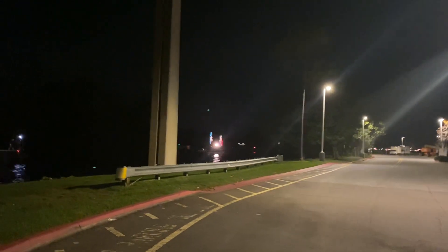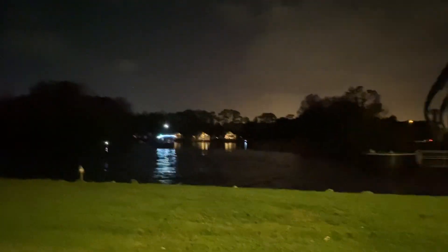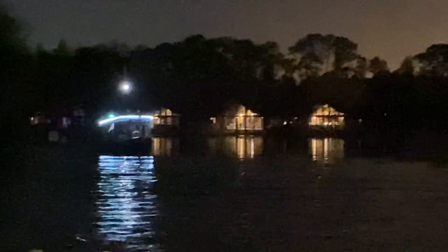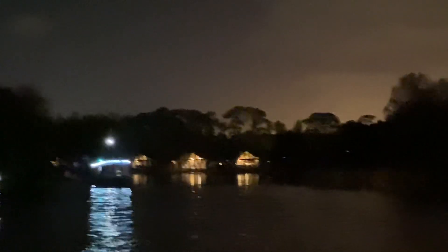Now we got the rest of them coming down the channel here. You guys can see they are getting ready to bring them through. We got another boat here — that boat is waiting to come out of the Wilderness Lodge. Those are the cabins that you guys can see in the distance. This is just a beautiful spot. We were just hanging out here at the Contemporary, going in to get some food from the Contemporary Cafe, and here come the floats.